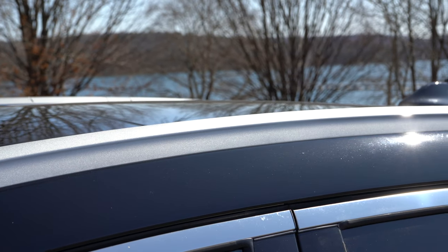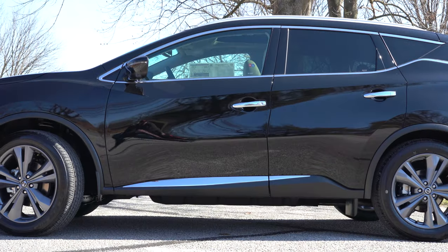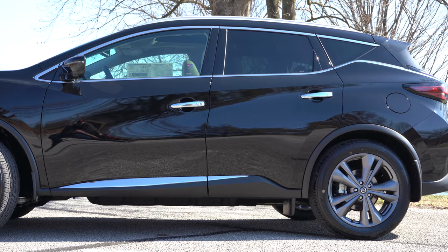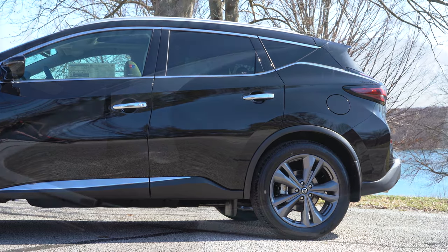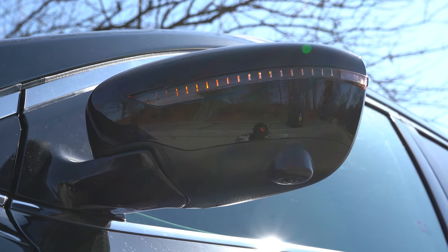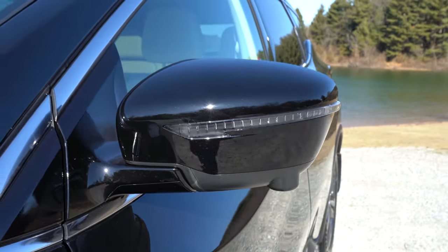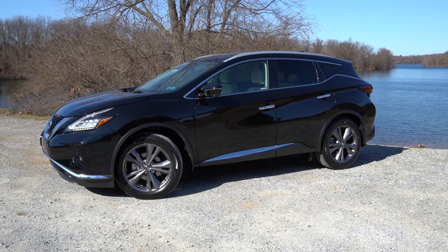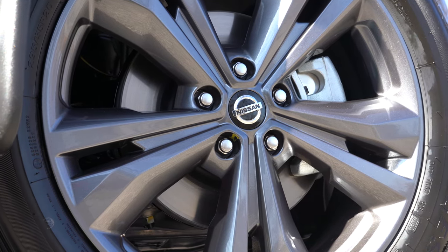Moving to the side: black roof rails come standard with the SV, while silver roof rails come with the SL and Platinum. There's a floating roofline near the back, chrome window surrounds, and chrome door handles. Rear privacy glass is standard across the board. Side mirrors are body-colored, power-adjustable with integrated turn signals on all trims; heated side mirrors are available from the SV up. Wheels are 18×7.5-inch aluminum alloys on S and SV, and 20×7.5-inch on SL and Platinum.